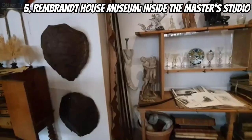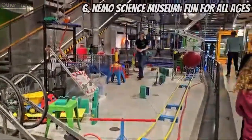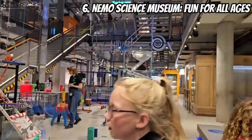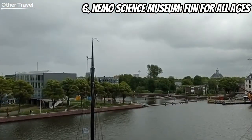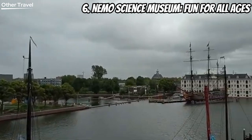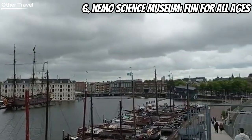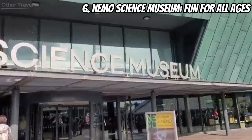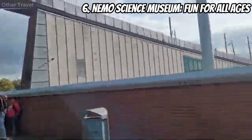Moving on to number six, we have the NEMO Science Museum — fun for all ages. A place where learning meets excitement, ideal for all ages. This interactive museum makes science and technology fun. Engage in hands-on exhibits, experiments, and demonstrations. It's a perfect spot for families and curious minds alike.